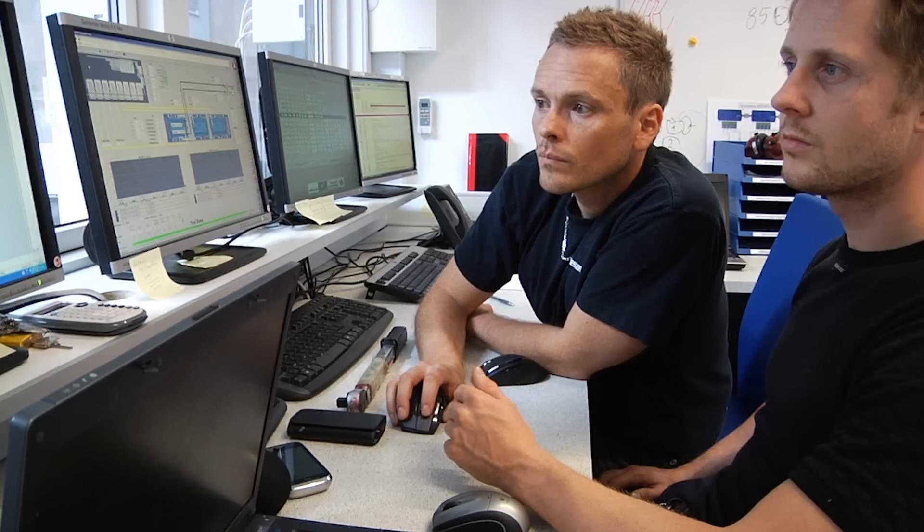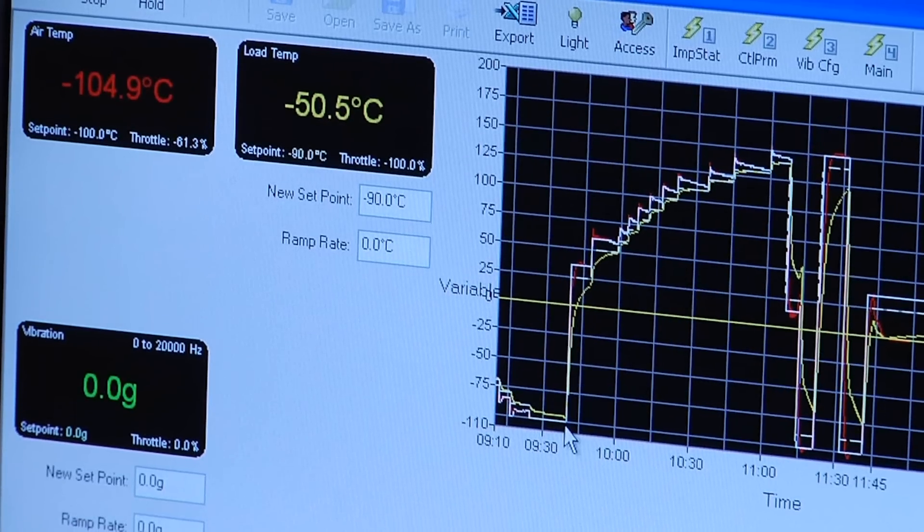Vestas tests components for reliability. For example, we use high temperature and high humidity to really stress the components to their maximum.